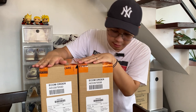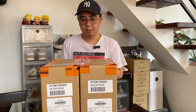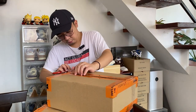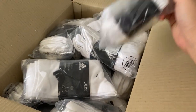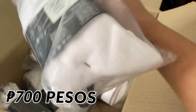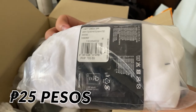Hey guys, so this is a package we got from Adidas. There was a drop recently with a really steep sale, and I just want to do a quick unboxing. We got socks — a lot of socks! These are all the socks we got. Look at these — retail is 700 pesos, but we only got these for 25 pesos each.